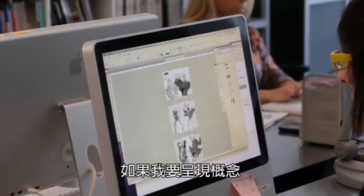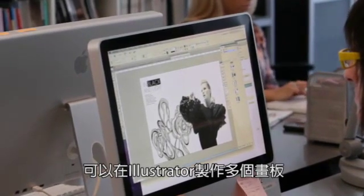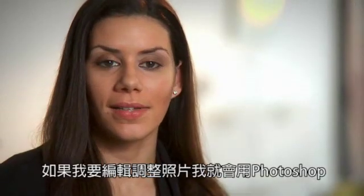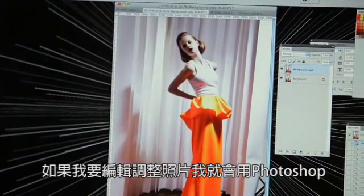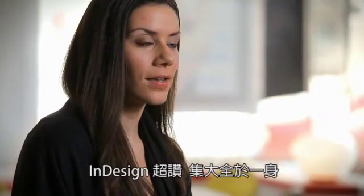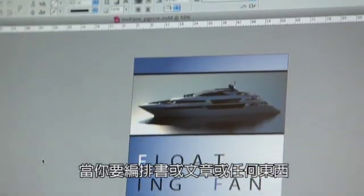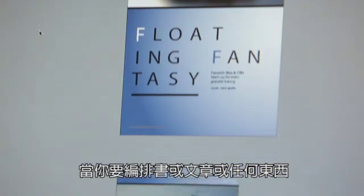If I need to work on a certain concept, I can create multiple art boards in Illustrator if I'm really going to try to go in and edit something. If I need to adjust something within the image, that's when I use Photoshop. And InDesign is just great — it's like the all-in-one. If you want to create a book, if you want to create a document, if you want to create anything.